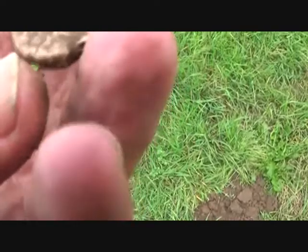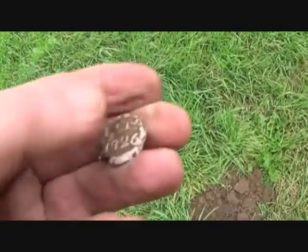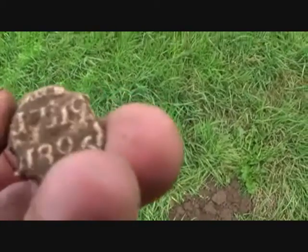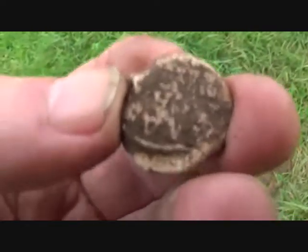Just coming down this little hill — it's very good to me, is this hill. What have we got? 1826 — I got a seal! See how happy I am.